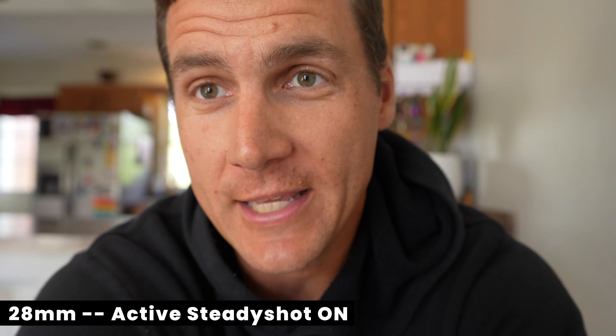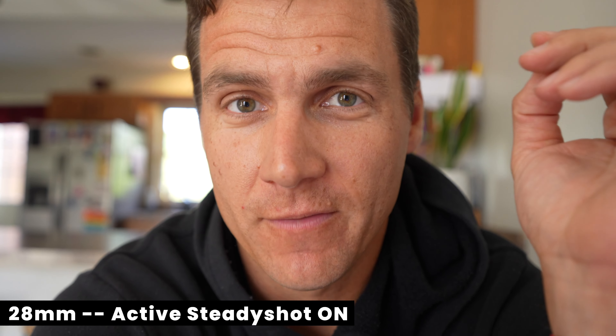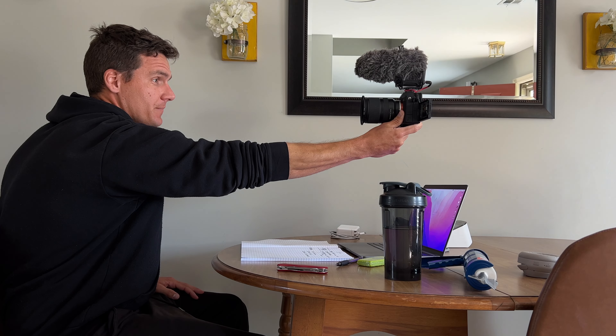Most people would say that 28mm is gonna be too tight for vlogging. This is about 16 inches away from my face — just an easy way for me to hold the camera. I can extend my arm out as long as possible, that's a little bit more of an acceptable shot, but that's also more uncomfortable. So at 16 inches, the lens is set to 17 millimeters, and active SteadyShot is on on the camera.